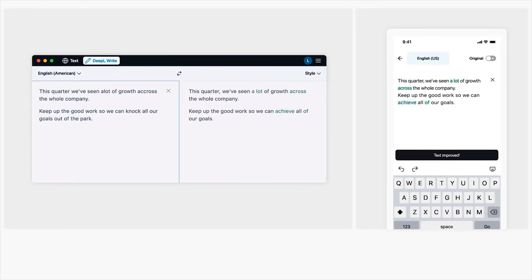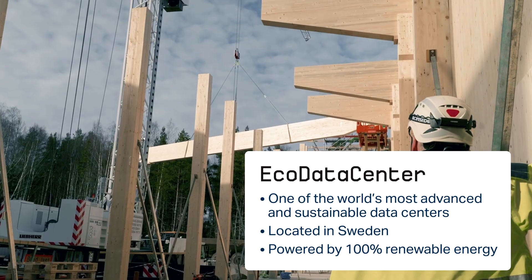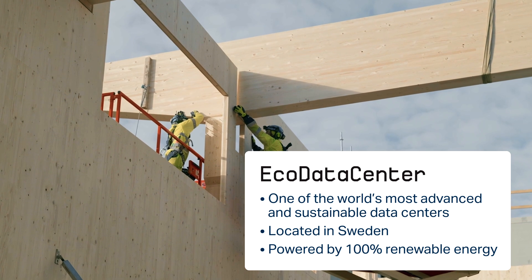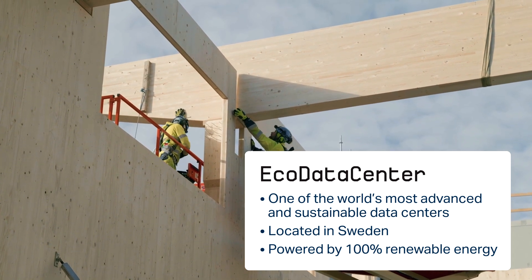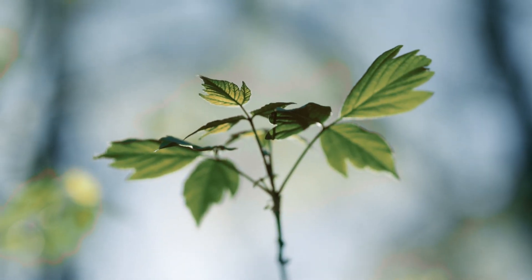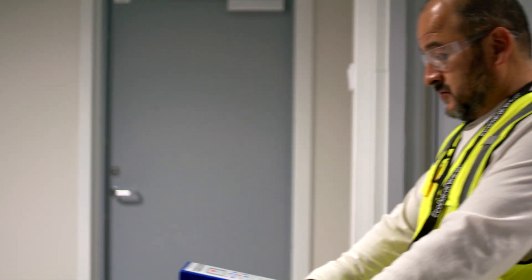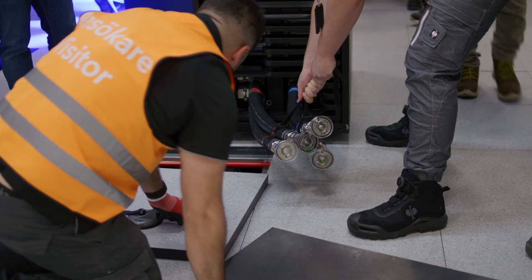We also want to be more environment friendly, which is why we're working closely with the ecodata center. They were very good at forecasting that liquid cooling would become essential. We're bringing the GGX system with direct liquid cooling — cold water goes into the compute tray, where cold plates cool the GPUs, and the hot water that comes back can be re-utilized. The heat is not wasted.